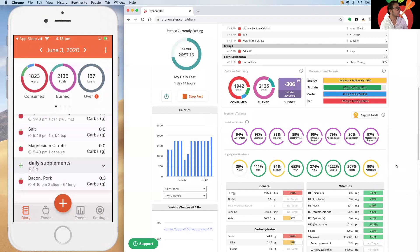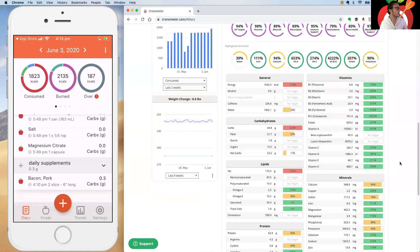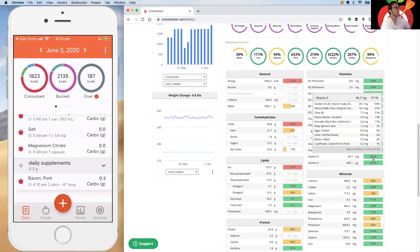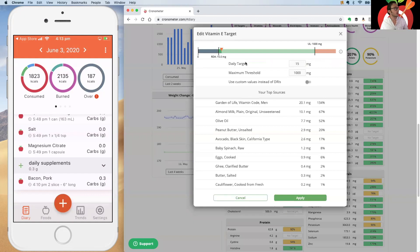Below the nutrition scores you'll see all individual micronutrients in various categories. You can click on any nutrient to see its contributors. If you work with a healthcare professional and need to set a custom target, you can enable custom values for any nutrient, edit the daily target and maximum threshold fields, and create a custom range. Always consult a healthcare professional before making serious modifications.